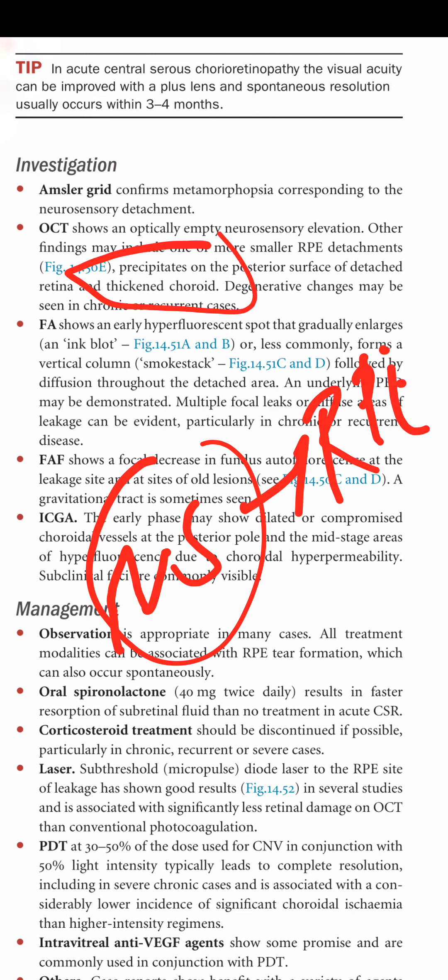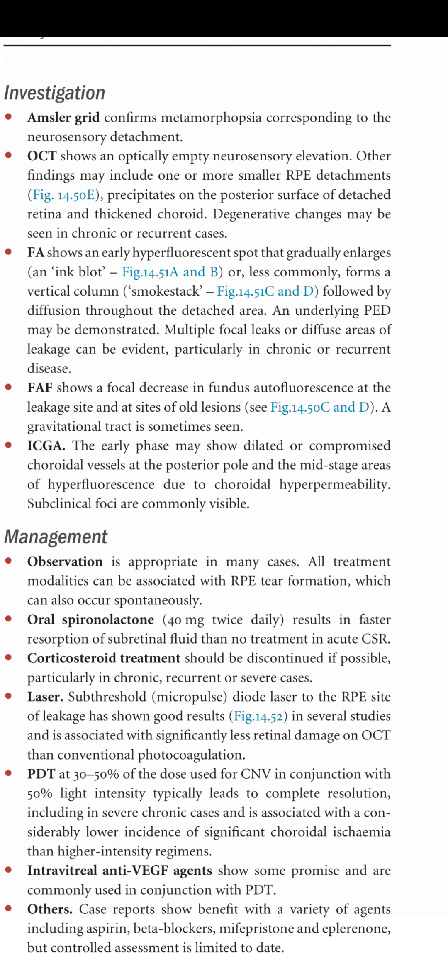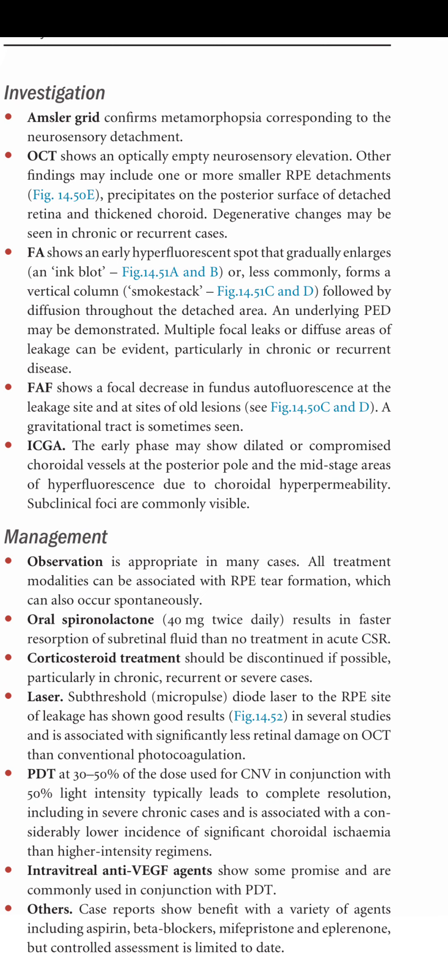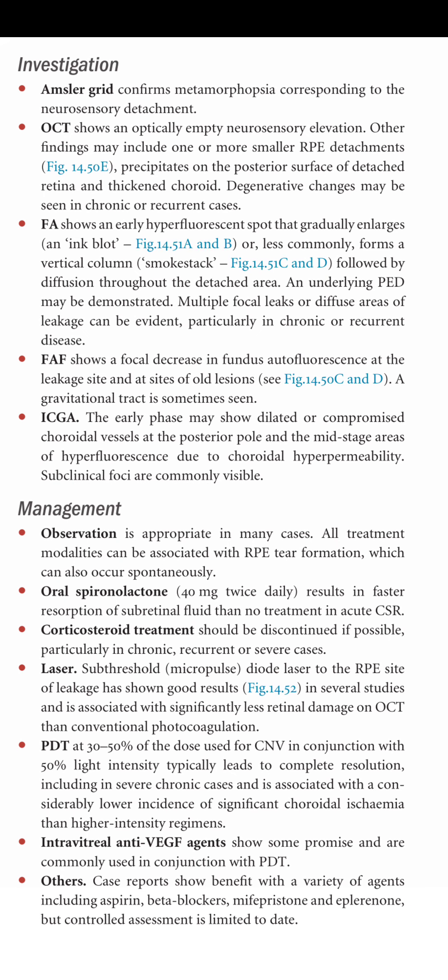Degenerative changes may be seen in chronic or recurrent cases. Fluorescein angiography shows an early hyperfluorescent spot that gradually enlarges in an inkblot pattern or, less commonly, forms a vertical column smokestack appearance, followed by diffusion throughout the detached retina. Multiple focal leaks or diffuse areas of leakage can be evident, particularly in chronic or recurrent disease.